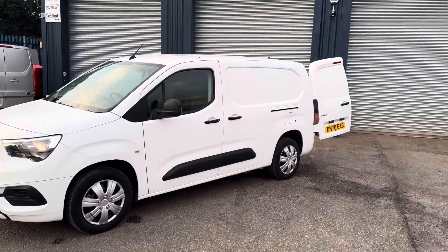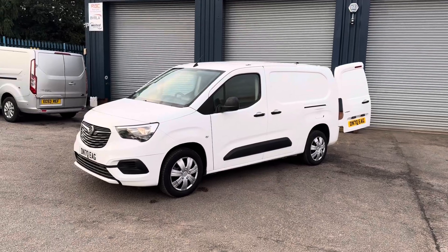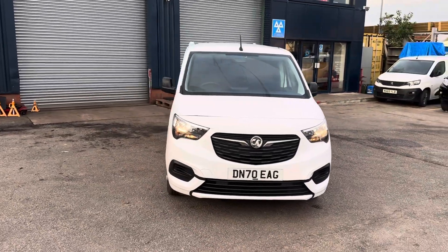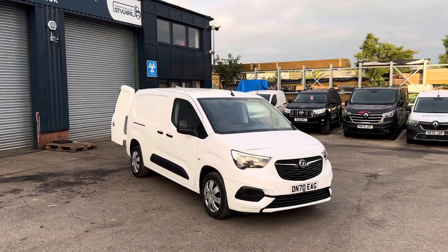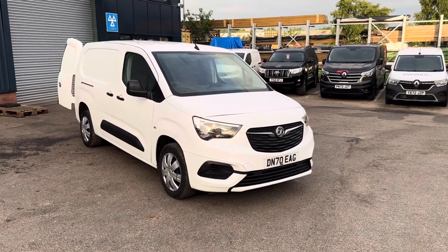We've got some vans that have done 80,000 miles after two years. And there she is — that's our 70 plate Vauxhall Combo L2 H1, and it's available to view and purchase right now from Sandbach Truck and Van, based here in Sandbach in Cheshire. Thanks very much, I hope you like the video — speak to you soon.